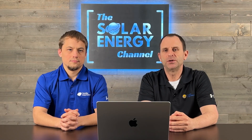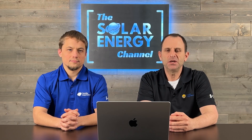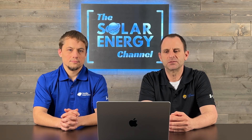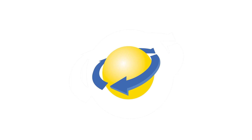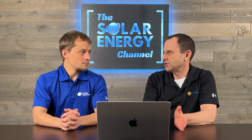Welcome to the Solar Energy Channel, where you'll get an honest inside look at all things solar. I'm Warren, and I'm Larry. In this video, we're going to discuss the differences between the Hanwha Q-cells and the Tesla solar panels, and which one's better. So Larry, tell us a little bit about each brand.